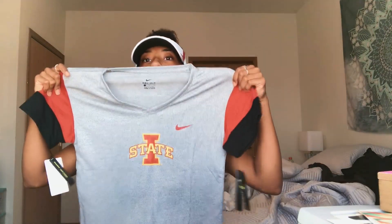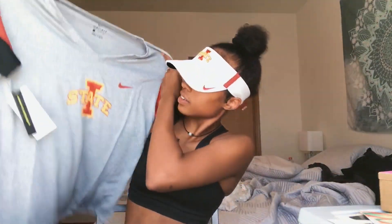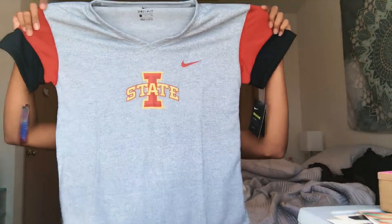Next, we have this V-neck shirt. The sleeves, everything — I kind of like it. It's kind of cute.